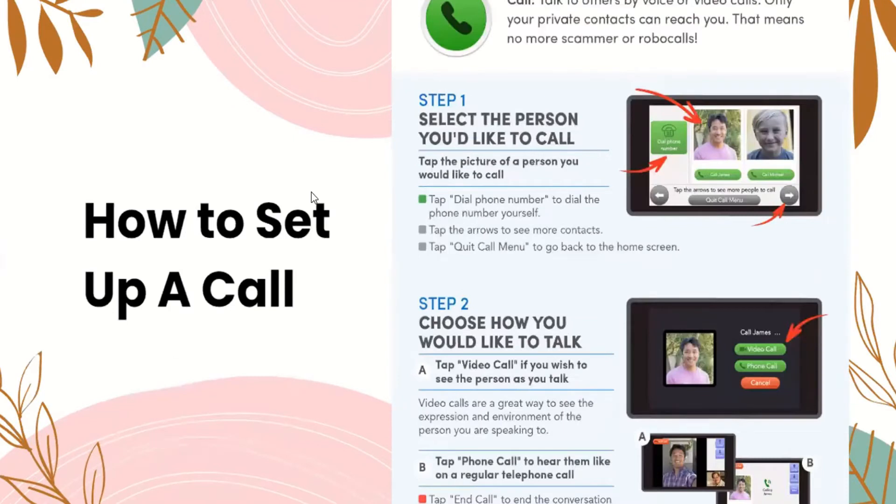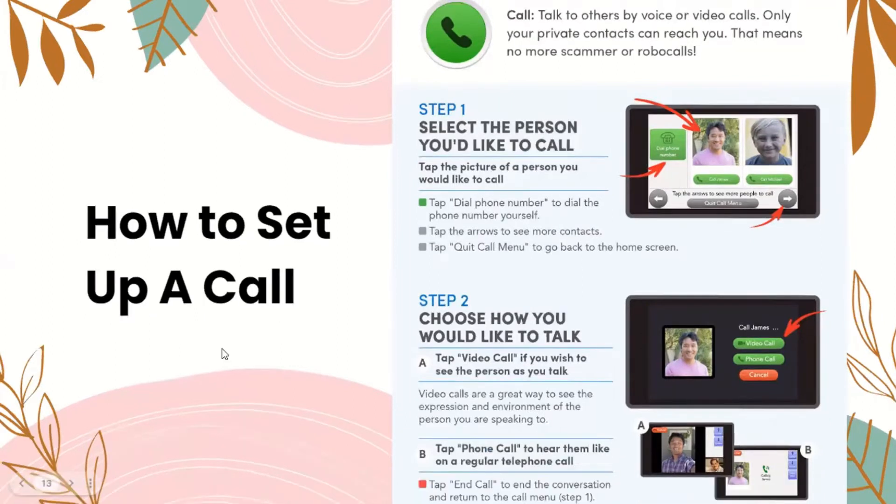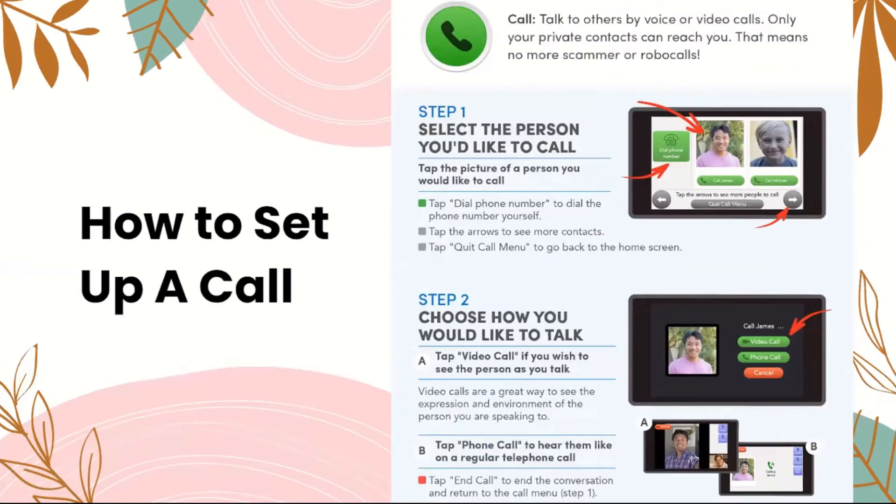How to set up a call: the green button on your GrandPad represents a call. You can talk to other people by voice or video calls, and only your private contacts can reach you — which means no scammers or robocalls. To call someone, tap the picture of the person you would like to call, tap 'dial phone number' to dial yourself, or tap the arrows to see more contacts. You can choose a video call to see the person as you talk, or a phone call to hear them like a regular telephone. Tap 'end call' to end the conversation and return to the call menu.